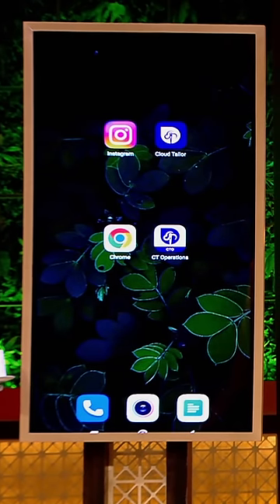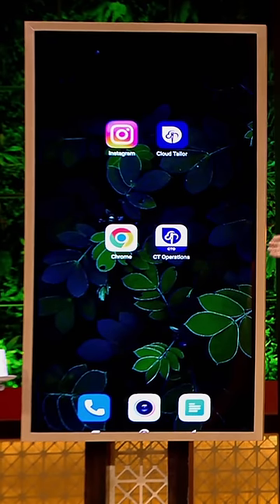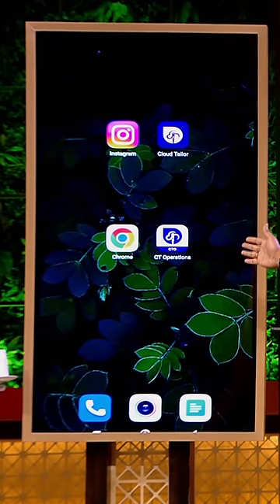First, our customer's app, which is on Android and iOS. And the second, our back-end operations app, which is used for fulfillment.